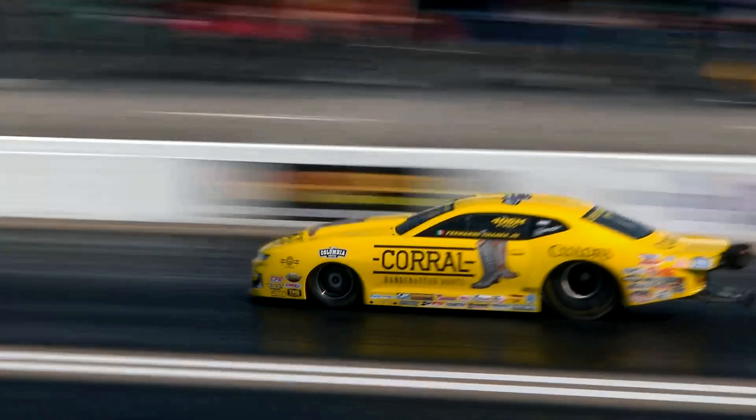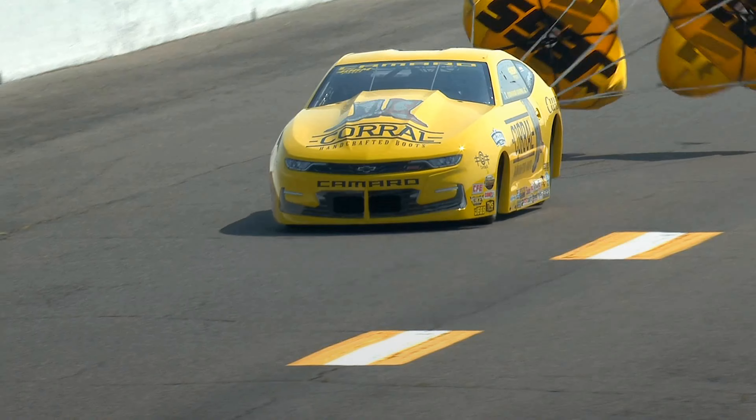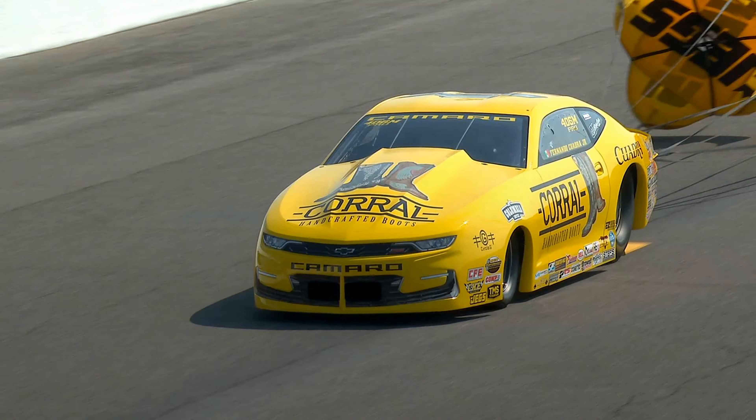Dallas' car kind of climbed up on a tire and rattled through second — he shoved the clutch back in. 6.59, 208.75 for Fernando Jr. Not bad, not better. Dallas' car was off a little bit to 60 foot, and then by the time he got to where he should have been putting it in third gear, he put it in neutral. He ends up with a 12-second time, coasting at 71 miles an hour. He'll stay in the number 10 spot for now.